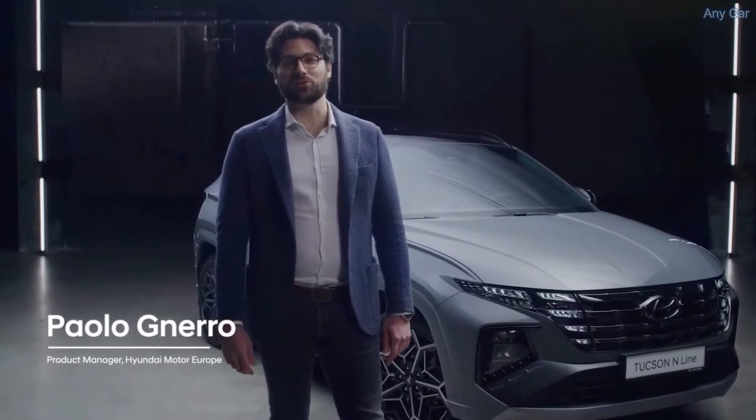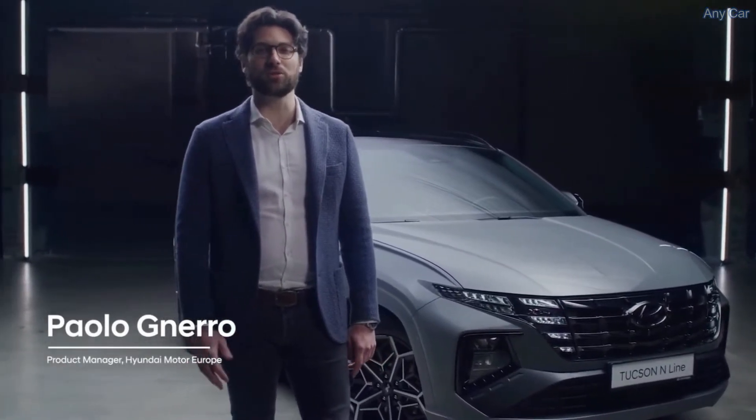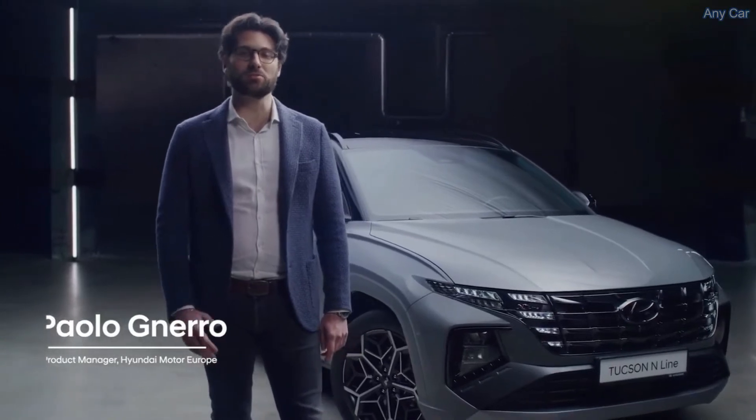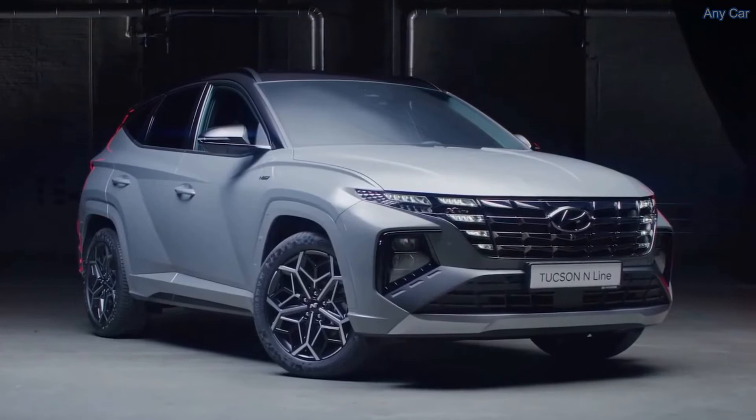Following the recent launch of the new Tuxon, I'm happy today to show you the new Tuxon N Line. It features many human-oriented technologies and a broad range of powertrains, but first of all, a very sporty and distinctive design.